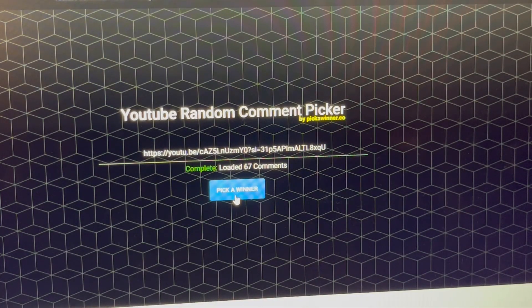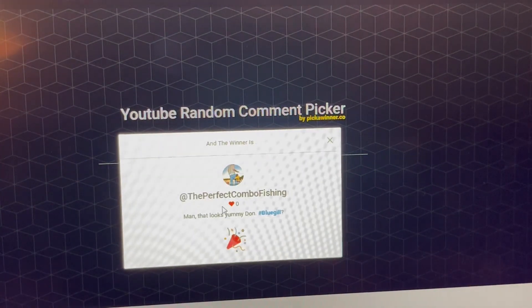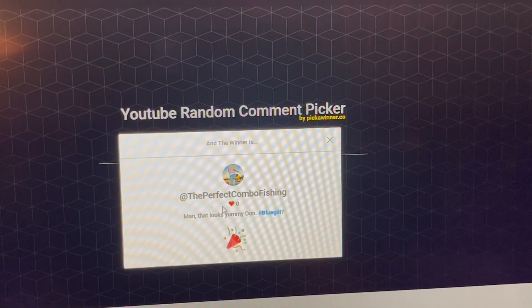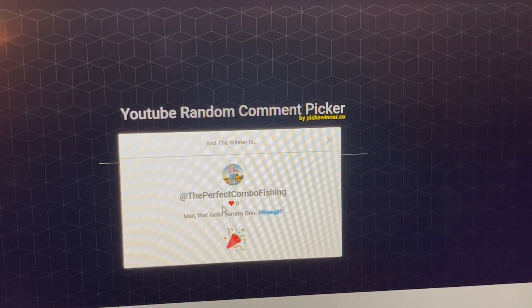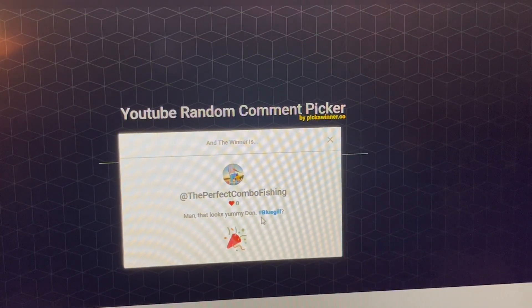The Perfect Combo Fishing — this is a guy I've known for a little while here on YouTube. Delvin! This is awesome, he'll put that bluegill to good use. What was his comment? 'Man, that looks yummy, Don. Hashtag bluegill.' All right!